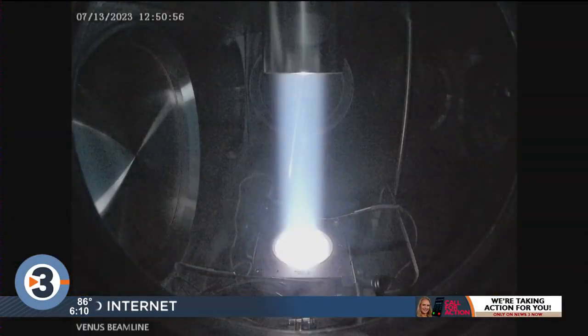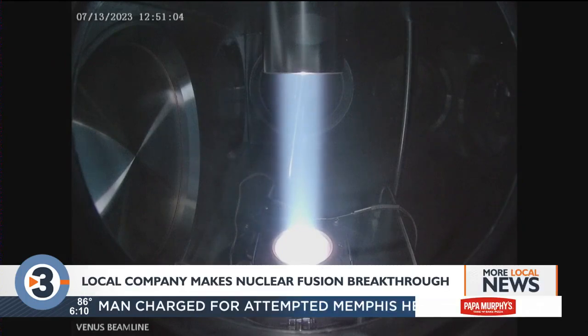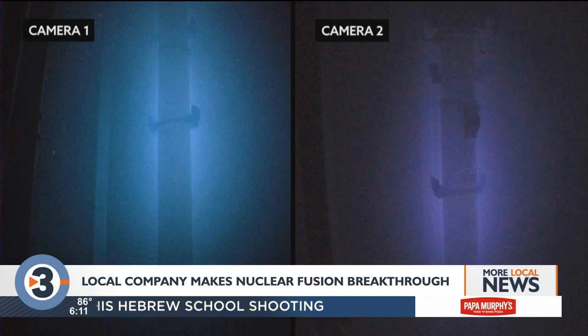The head of a local fusion technology company says his staff recently made a breakthrough in its push to develop more powerful and reliable nuclear fusion systems. Shine Technologies, based in Janesville, uses nuclear fusion for a variety of purposes including creating isotopes for medical procedures.